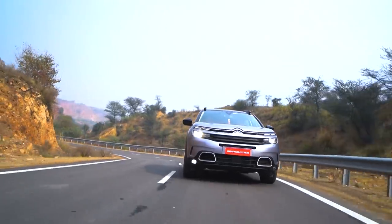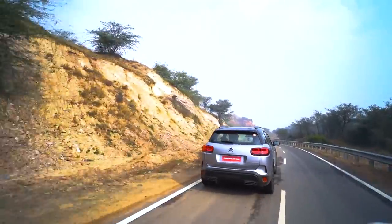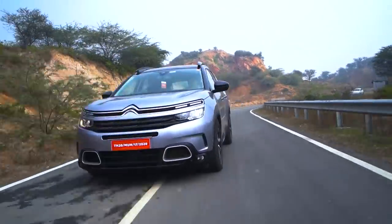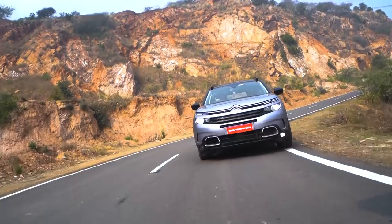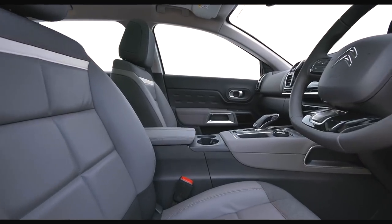The sound meter test was impressive, and the same holds true from a driver's or passenger's point of view when driving in traffic or on open roads. Everything from wind noise to road or tyre noise is really well controlled, and Citroen's claim of a silent cabin does hold true in my opinion.